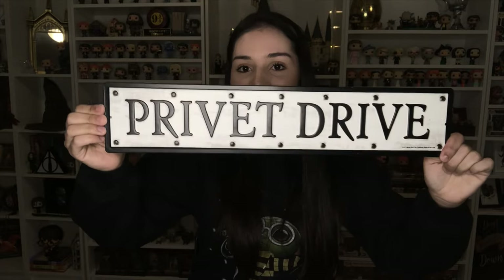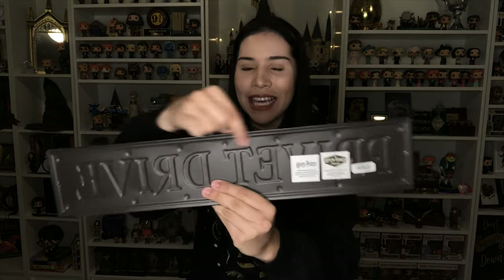Another thing that arrived from Box Lunch is this Privet Drive sign. For the record, I hate opening things on camera because I always take so long. So cool — I don't know why I need it, but I saw it on the Box Lunch site and was like 'I need this.' It's very lightweight, and unfortunately it doesn't have anything for me to hang it on the wall, so I'm not quite sure where I want to put it now.